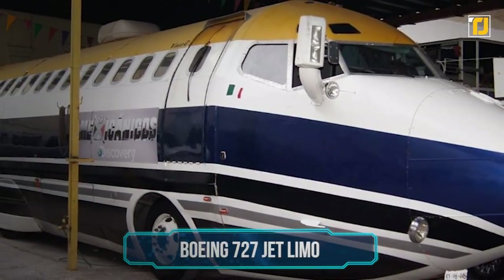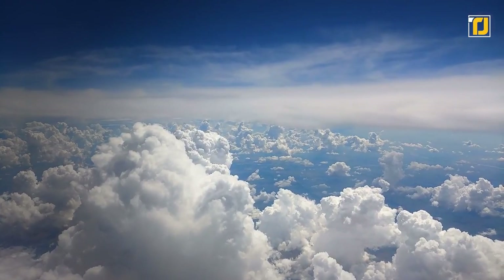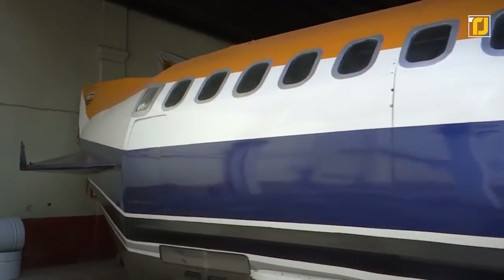Number 15: Boeing 727 Jet Limo. Nothing really stands out in LA's anything-goes atmosphere, but if you see the Boeing 727 jet limo out on the streets, you just might take a second glance.